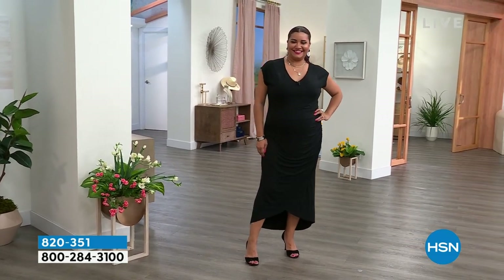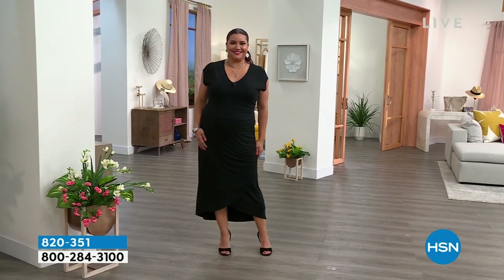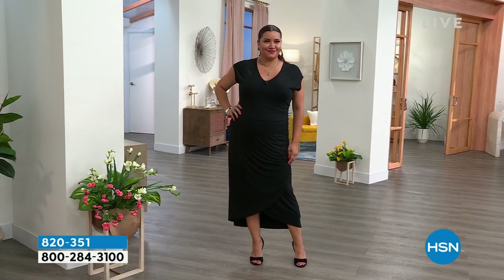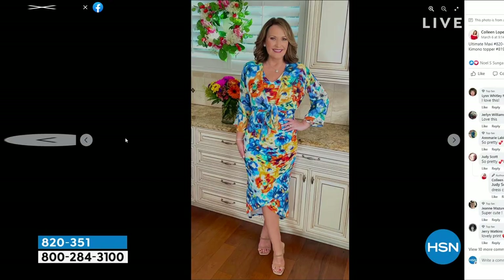This dress is gorgeous. This is the most beautiful maxi, ladies. I'm telling you, it's everything. It's got it all. That's the black. If you follow me on Facebook, I have it on in the blue floral. We also have it in pink floral and we have it in a navy blue. There's a matching wrap, a beautiful kimono topper that you can pop over it.